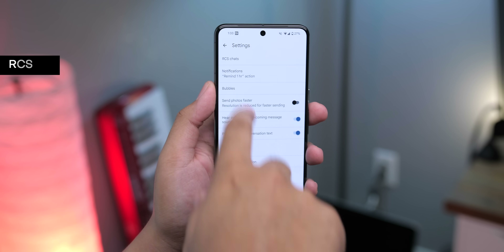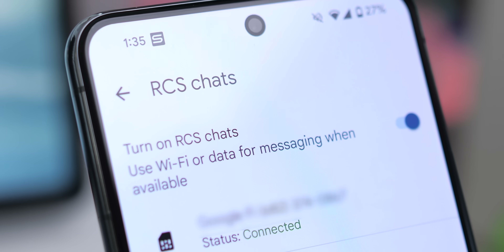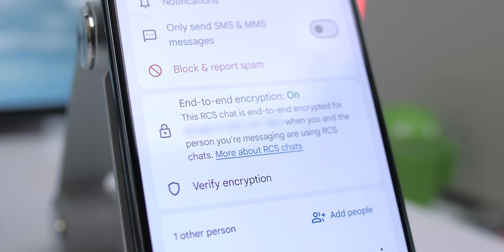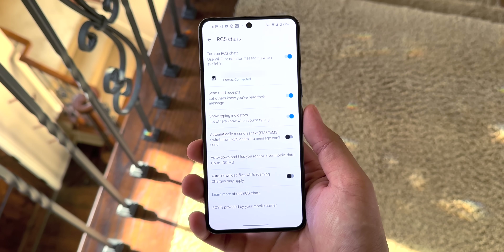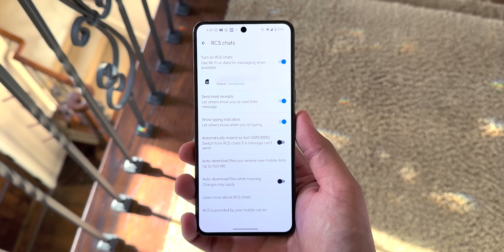Some of the features discussed in this video won't even work unless you have RCS enabled. Head into Messages Settings, then RCS Chats, and make sure the status says Connected — it may ask you to verify your number. RCS, or Rich Communication Services, enhances your chat experience by enabling read receipts, high-quality media sharing, typing indicators, end-to-end encryption, message reactions, and more. You can also send messages over data rather than SMS, providing an experience similar to WhatsApp and Facebook Messenger.